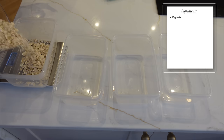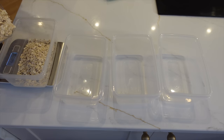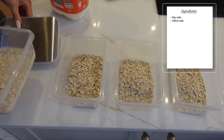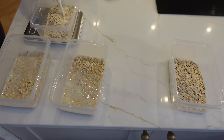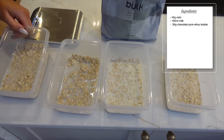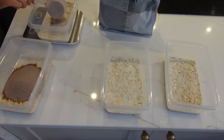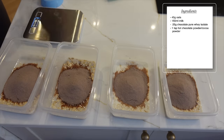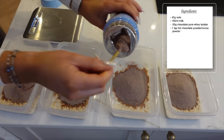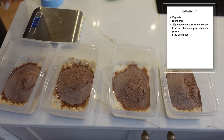I prefer the big chunky rolled oats because they expand more — especially when doing overnight oats, they're thicker. Add about 150ml of milk in each container, then 25 grams of chocolate protein powder. I'll leave my bulk discount links in the description. Then add a teaspoon of hot chocolate powder — or cacao powder if you prefer a richer taste — plus a sprinkle of cinnamon and a few little chunks of dark chocolate.